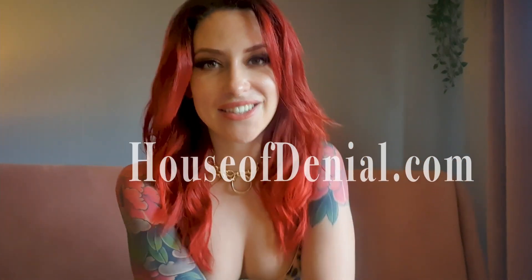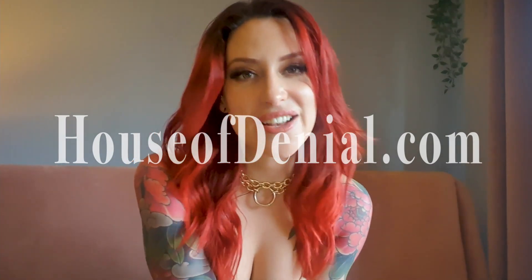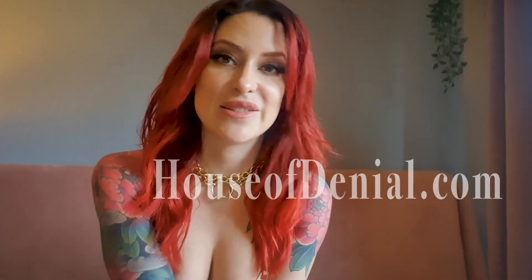So you are curious about chastity and you want to get a cage. There are plenty of sex shops that will sell them, but there are even more shops online. My personal favourite is House of Denial — it is where I buy all my cages for my submissives. The most important thing is to do your research and find out what kind of cage is best for you.